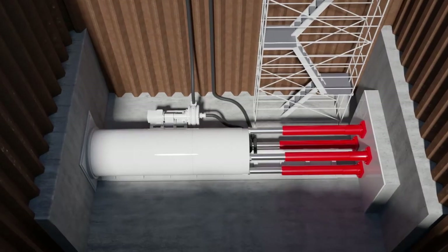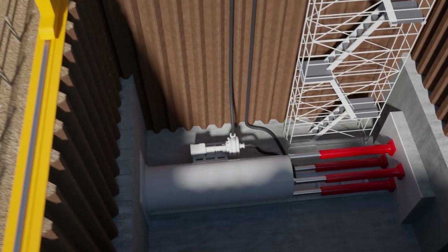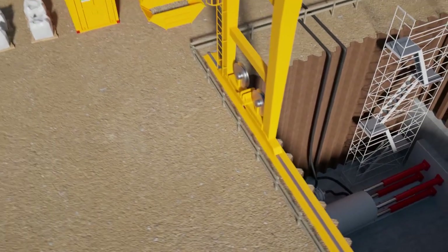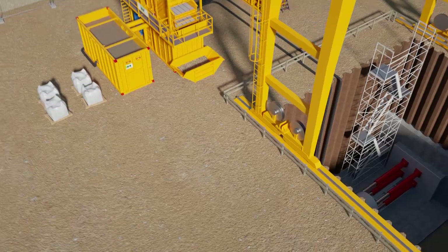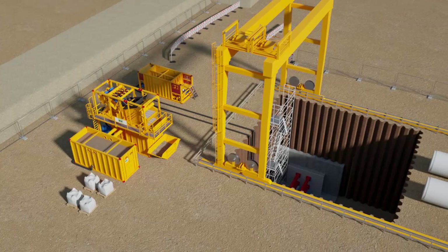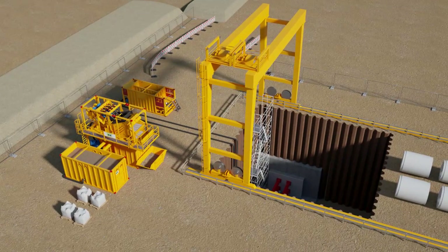Around the world, requirements for microtunneling projects have grown in economical and safety aspects. With over 40 years of experience in tunneling, Heron Connect's expertise has been beneficial in developing this state-of-the-art product line of separation systems, which are an important factor in every successful microtunneling operation.